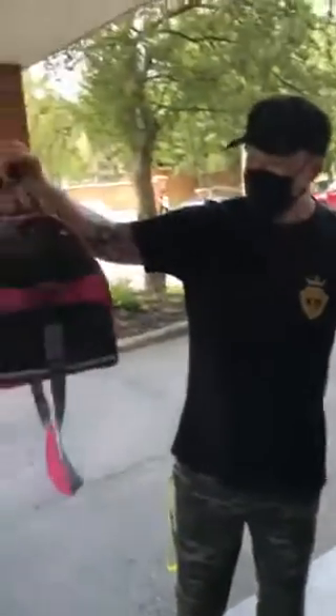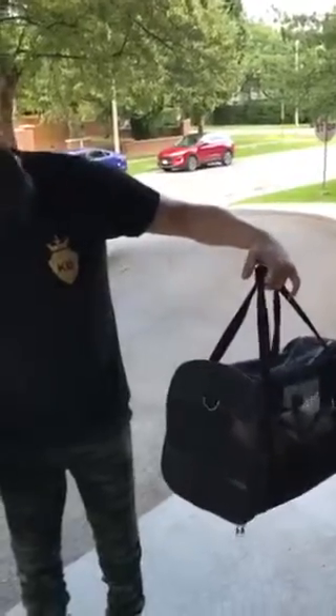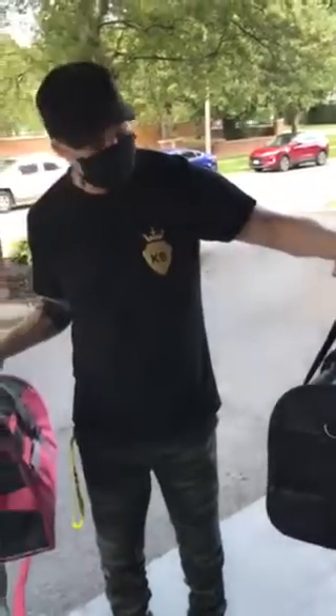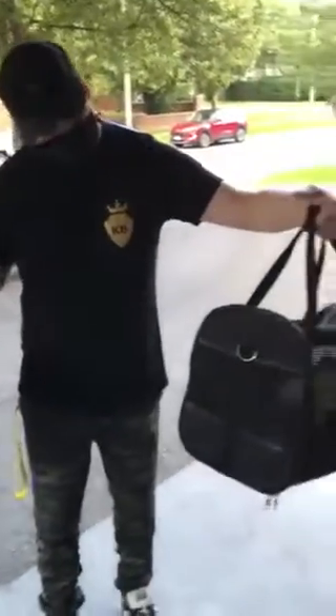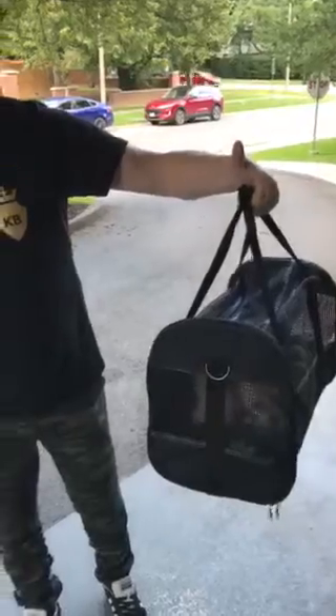This one was about a hundred bucks brand new from the pet store, and we picked this one up on one of those used stuff websites for like 20 bucks. You can see the difference in quality, but it works just fine. If you can't afford to spend a lot of money on one, this one works just fine — just throw a nice little baby blanket in there, the softer the better.